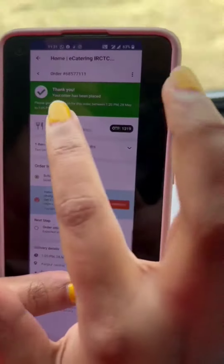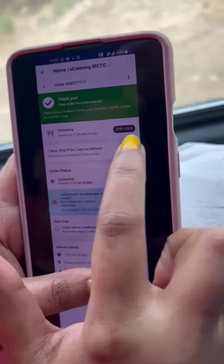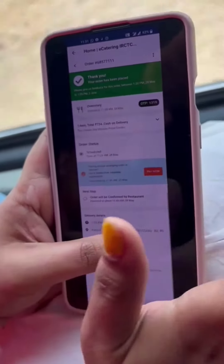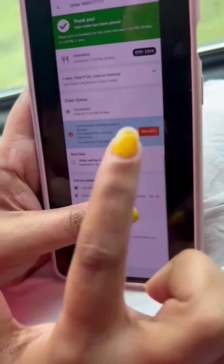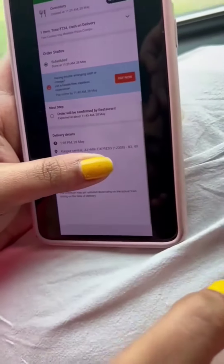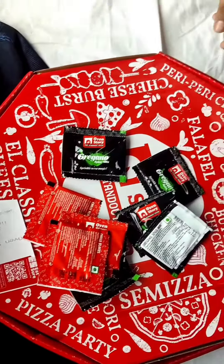After the order is placed, you will see your order number here. Your delivery will come where you ordered, and you will provide an OTP to the delivery boy at that time. We ordered 2 pizzas at 7:30 AM, scheduled for 11:29 AM. It has been confirmed by the restaurant. These are my delivery details — this was the process. You can order it easily. This is our pizza.